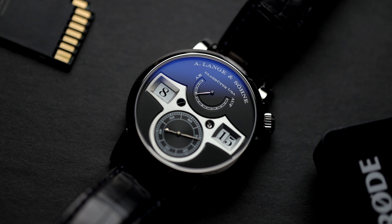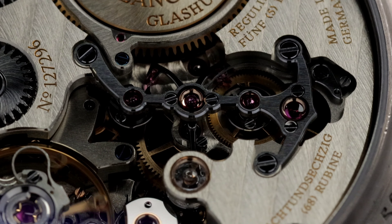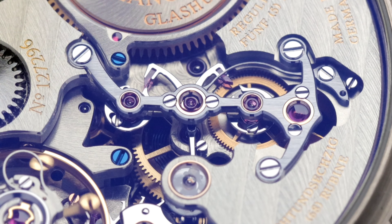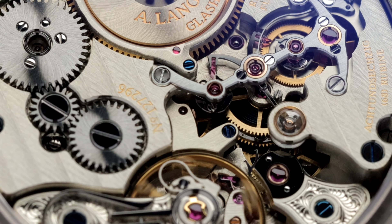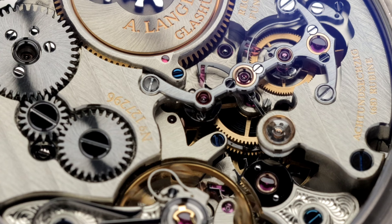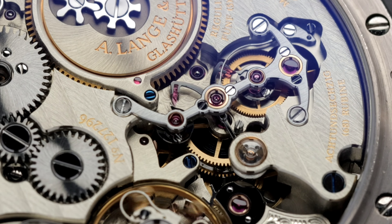Creating a fully mechanical watch with no electronic properties assisting it can be quite challenging. A brand like Lange had to use a complicated system called a remontoir to hold the power and release it precisely every 60 seconds. This allows the minute display to flip over perfectly every 60 seconds, which ultimately means your watch will keep accurate time.